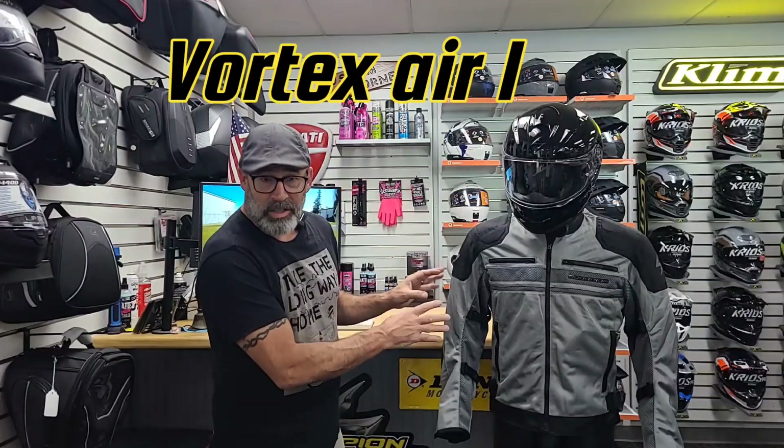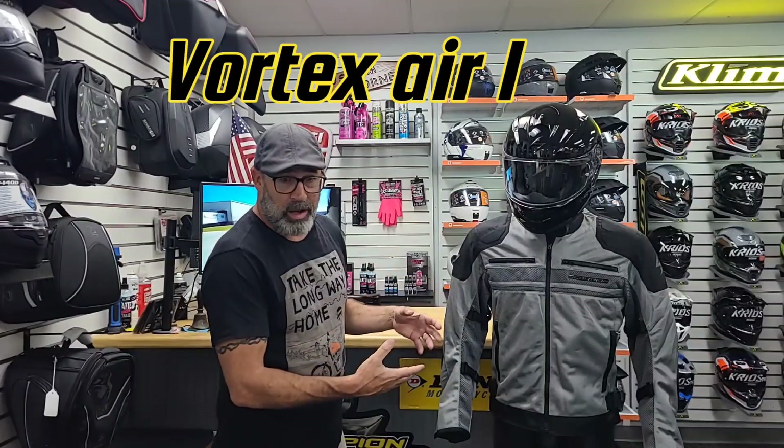Now the first one I've got here for you is the Vortex Air One mesh jacket. This is a Scorpion product and it's going to help keep you cool and keep you safe, and we're going to show you exactly how.